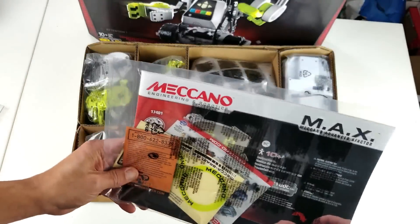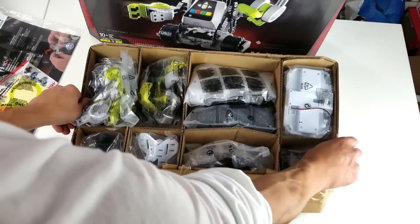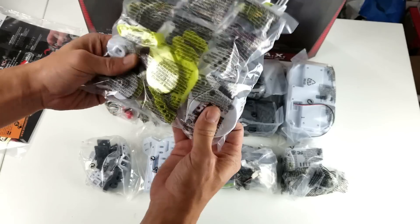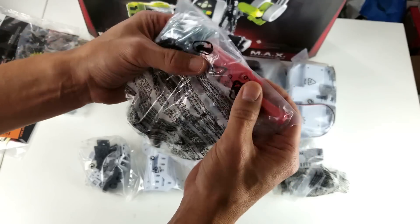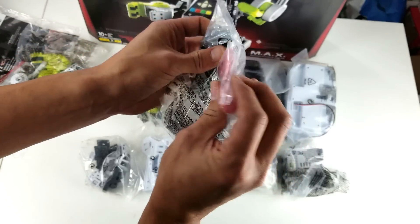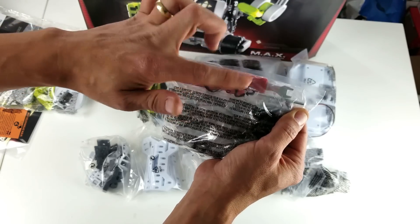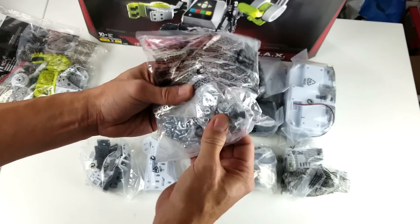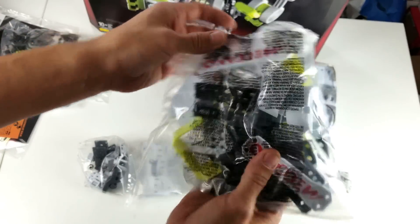First thing, it looks like we get a user manual. And I can see there are two tools here - these are the only two tools you need to complete the entire robot. And wow, there are tons of screws in here!